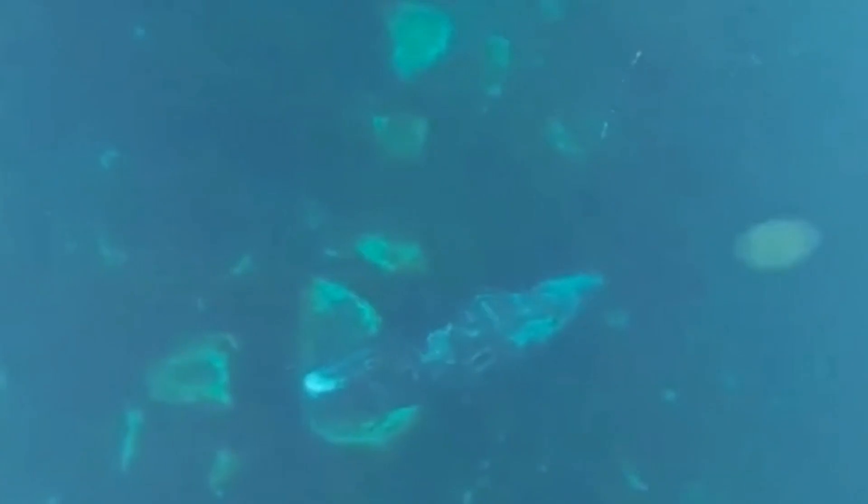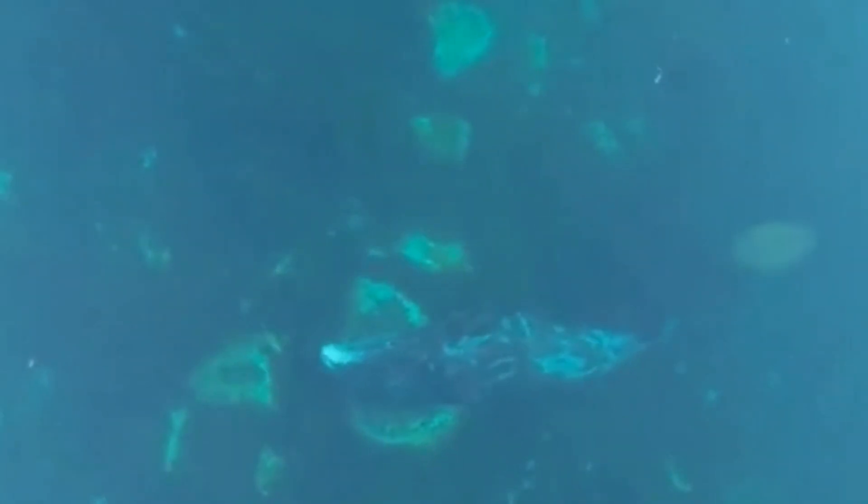Then there's rubbing. Whales scrape themselves against rocks to try to dislodge the barnacles. Some whales love to rub along the seabed, like they're using the ocean floor as a giant exfoliating pad.